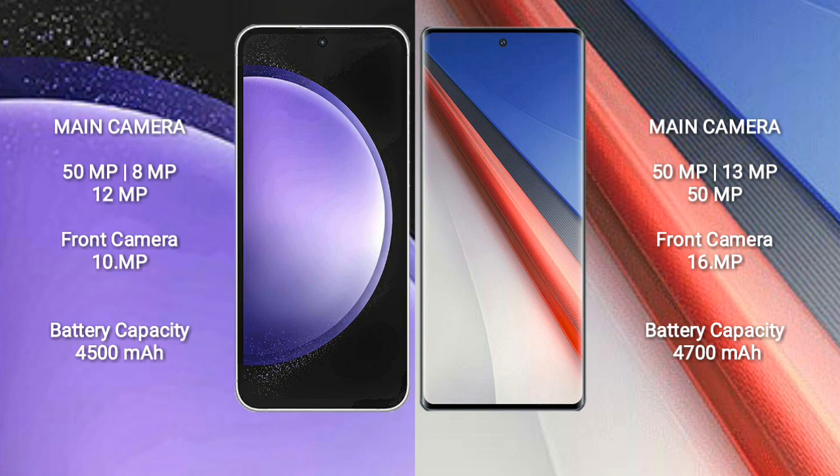Samsung Galaxy S23 FE has a 4500mAh battery with 25W fast charging support. Vivo IQ 11 Pro has a 4700mAh battery with 200W fast charging support.